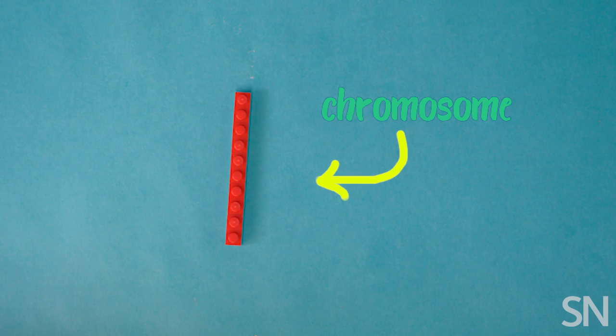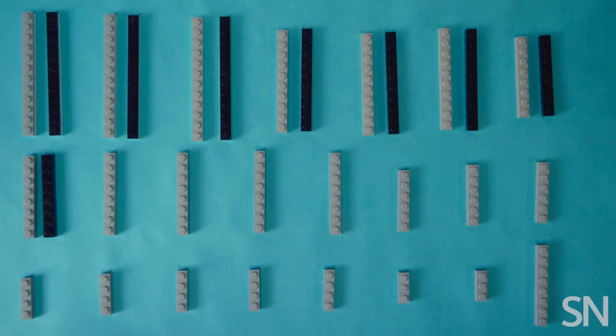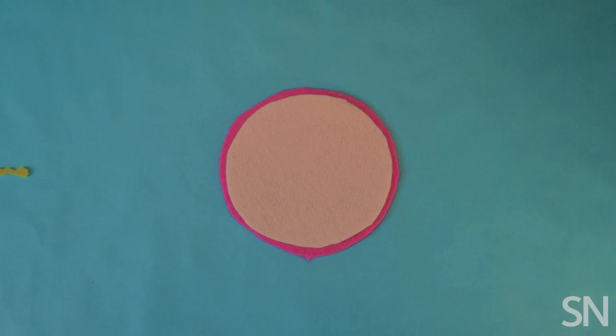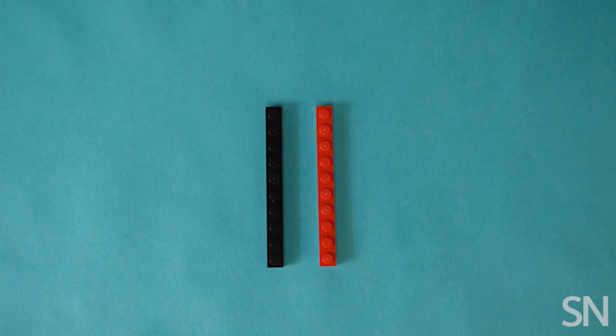People usually have 23 pairs of chromosomes. Half of each pair comes from your mother and the other half from your father. But long before egg meets sperm, something interesting happens to your parents' DNA. Inside the cells that become eggs or sperm, chromosomes pair up.